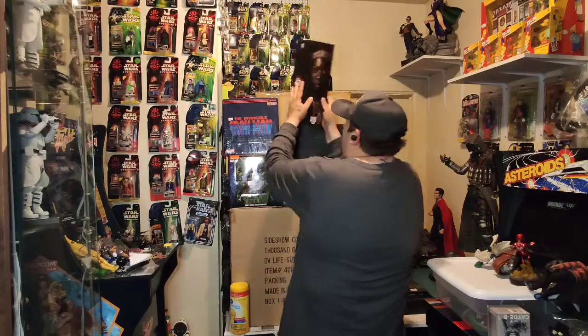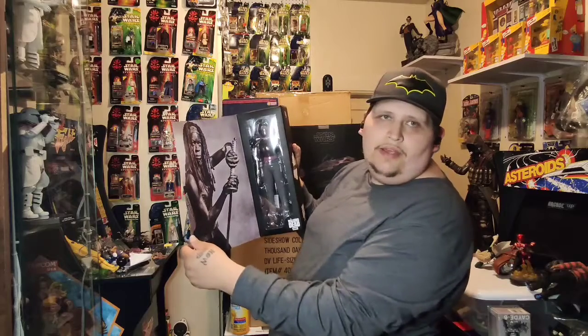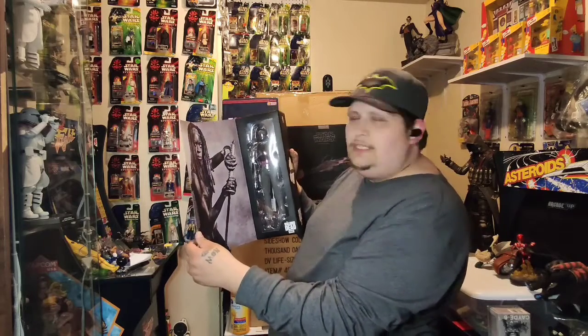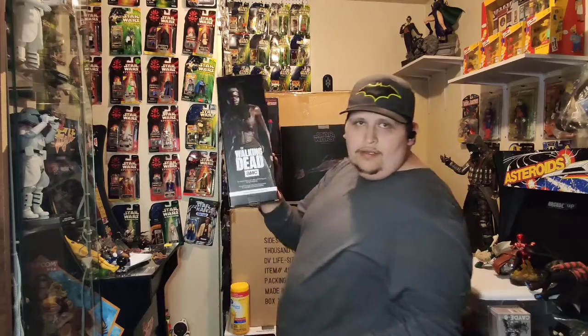We also have the Michonne from ThreeZero, one-sixth scale. This figure is sick — I kind of want to keep it for myself, but my wife says I'm greedy, so I'm gonna have to share, I guess.